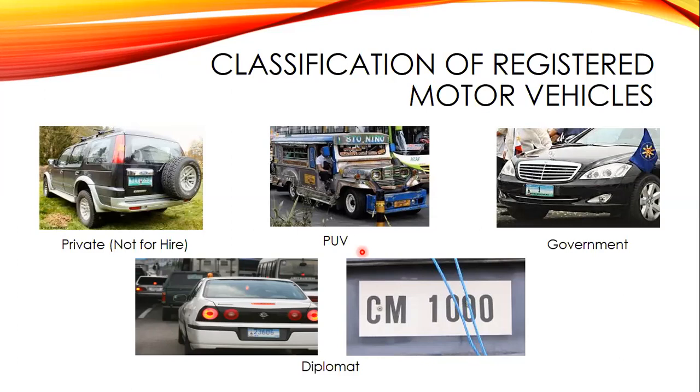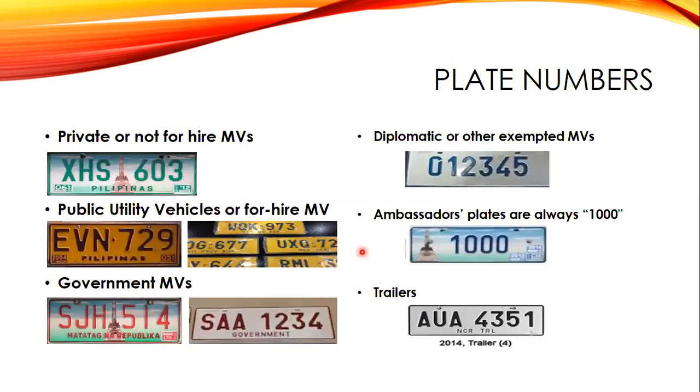Another classification is the diplomat category. When we say diplomat vehicles, these are issued to foreign diplomats and consuls assigned in the Philippines. These are the classifications of registered motor vehicles under Republic Act 4136.